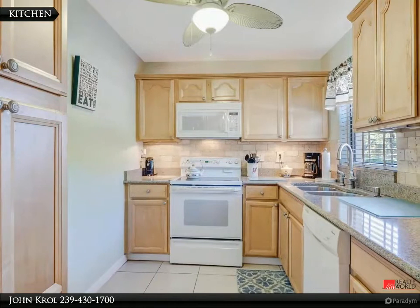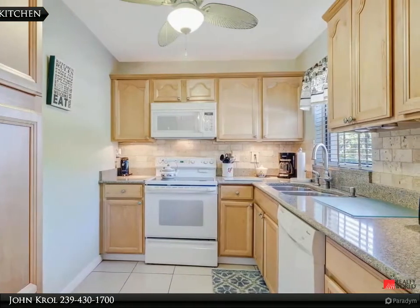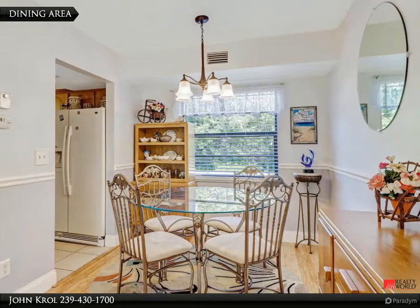The kitchen features granite countertops, upgraded cabinets, and white appliances. The dining area features a large window overlooking the garden and is spacious.